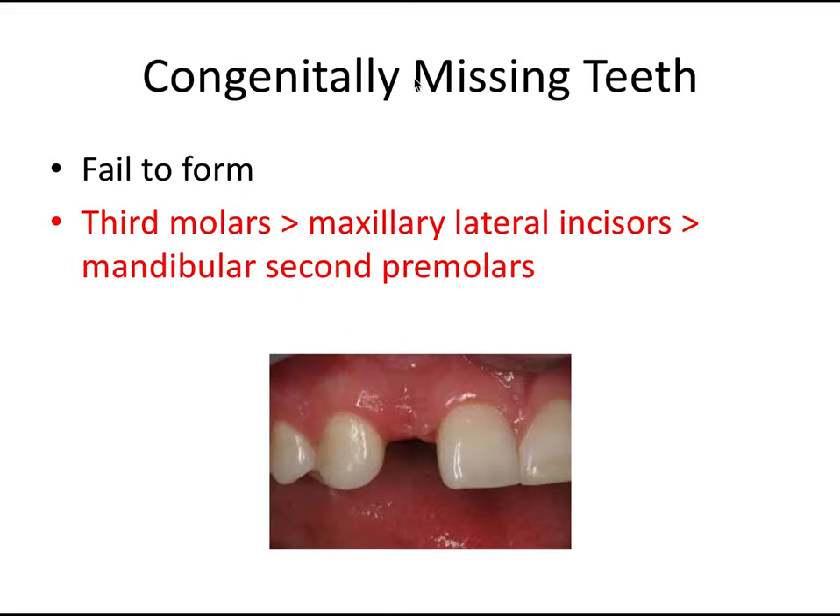On the flip side, we have congenitally missing teeth — teeth that fail to form. Not directly related to oral surgery, but important to include. The three most likely teeth to be missing are: third molars (maxillary and mandibular are essentially tied), followed by maxillary lateral incisors, and then mandibular second premolars. This is another very important order to know for the board exam.